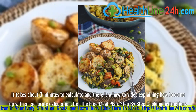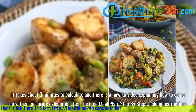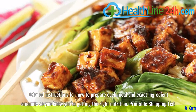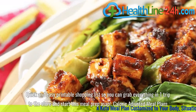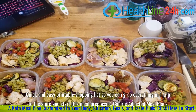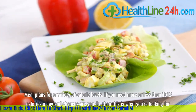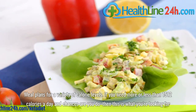Get the free meal plan. Step-by-step cooking instructions with detailed instructions for how to prepare each meal and exact ingredient amounts, so you know you're getting the right nutrition. Printable shopping list — quick and easy so you can grab everything in one trip to the store and start this meal prep ASAP. Calorie-adjusted meal plans for a variety of calorie levels, if you need more or less than 1,512 calories a day.